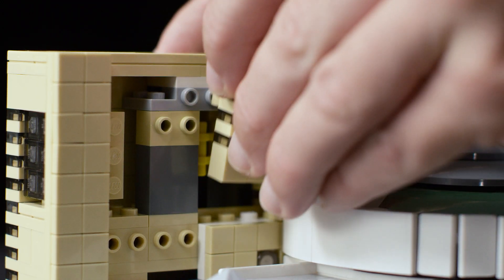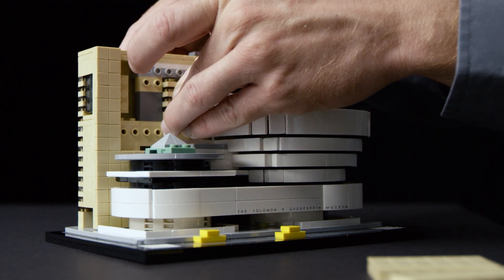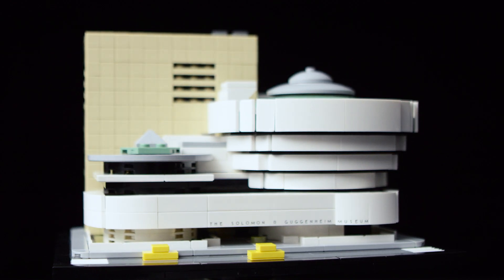My favorite part of the model is actually the tower. Its apparent simplicity is in stark contrast to the way it's actually built. I had to use some very unusual building techniques to achieve a result that looks so polished.